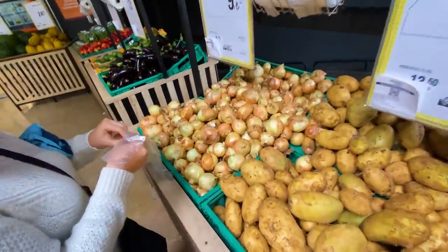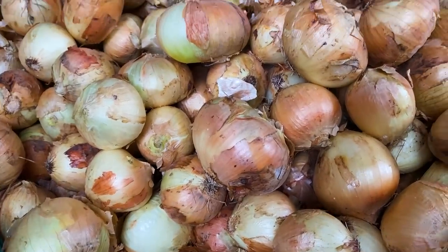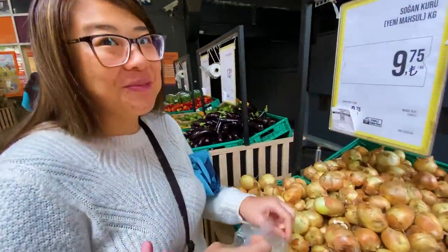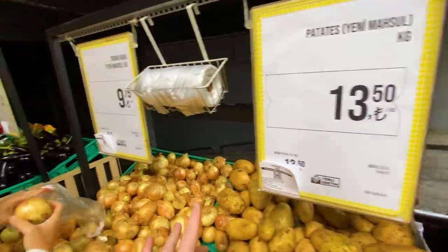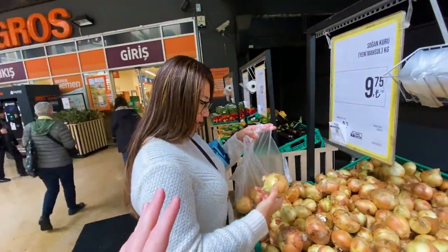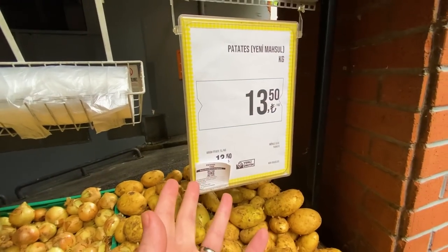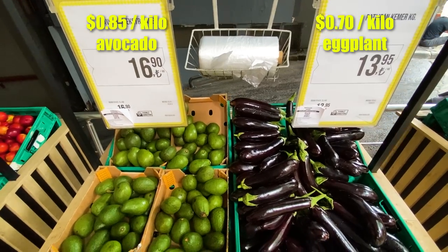Ivana has been commenting that she thinks the onions look a little ugly in Turkey, like they've been in a fist fight or something, but we bought them before and confirmed they taste good. Potatoes are 13.50 lira per kilo and onions about 10 lira per kilo. Using the exchange rate of about one US dollar to 20 lira, that's 50 cents and 75 cents a kilo roughly.